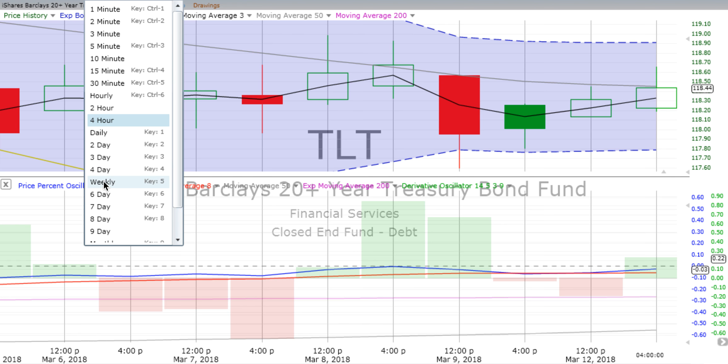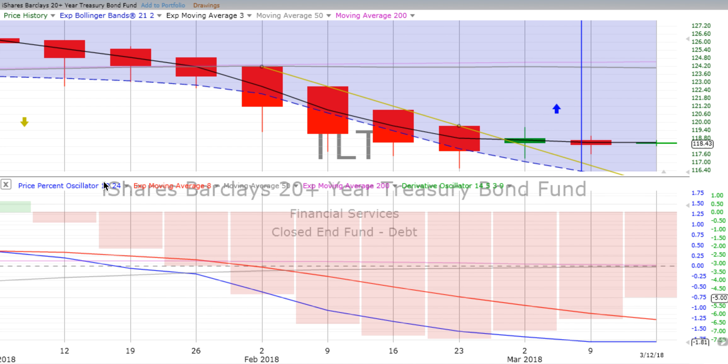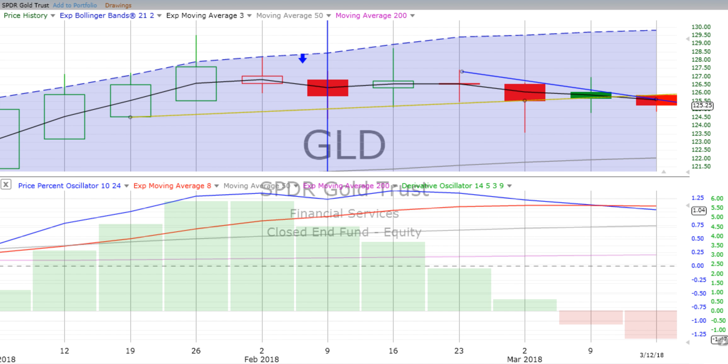We don't currently have a trade on TLT because we've got the weekly going down and the two-day going up. So we'll just continue to watch and monitor, and when there is a trade, we'll let you know and we'll practice it.